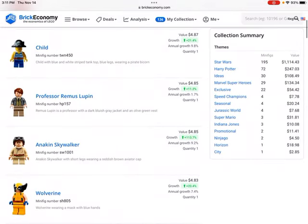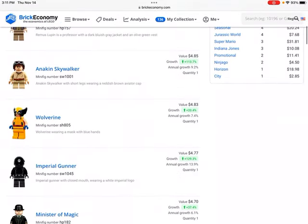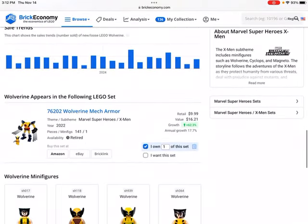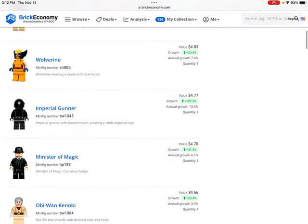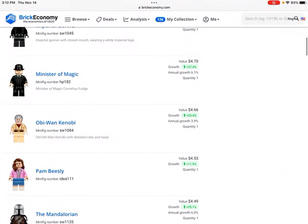Bowser Jr. is one of the surprises — I would have guessed he'd be worth a little more. But we have some other Harry Potter, Star Wars figures, and then the Wolverine figure, which has been an interesting investment. This is the Wolverine Mech Armor set — I bought it 20% off, retailing for $10 so I paid $8, and it's now worth about $16.20. It's more than doubled in value, which is pretty great. The minifigure is kind of the driving force behind its value. I don't know if that version of Wolverine is in any other sets, but we'll have to see.